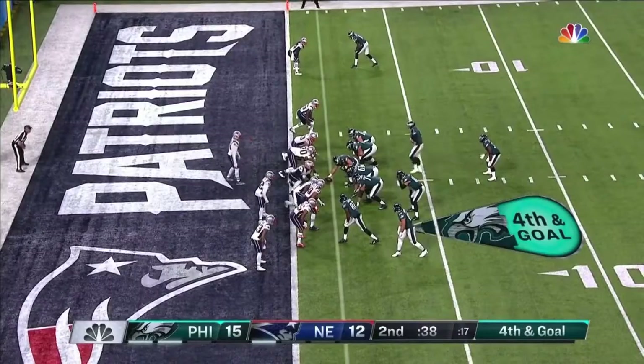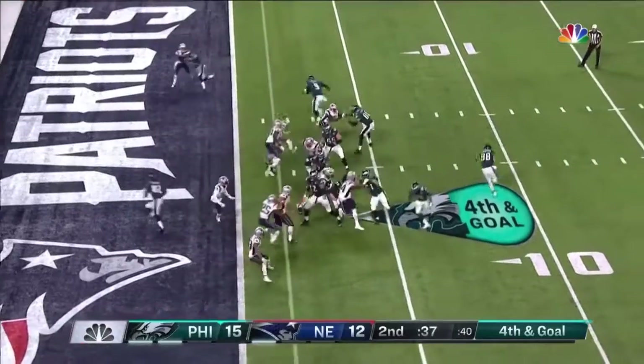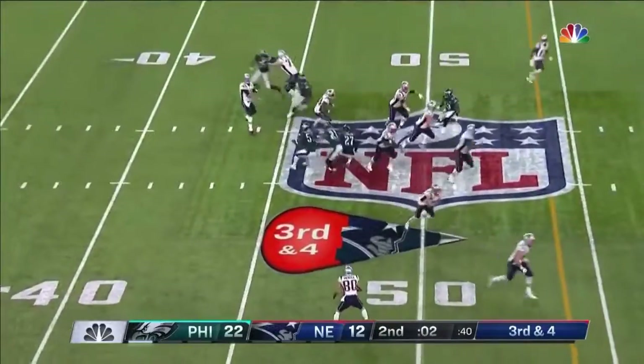Fourth and goal — and they're going to snap it. And it's Trey Burton who throws — caught! Touchdown.